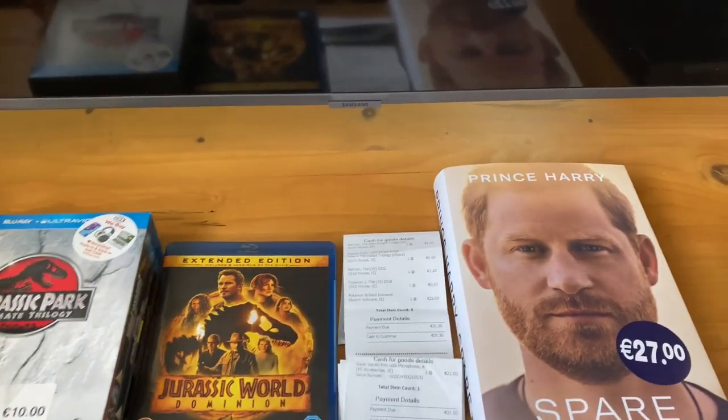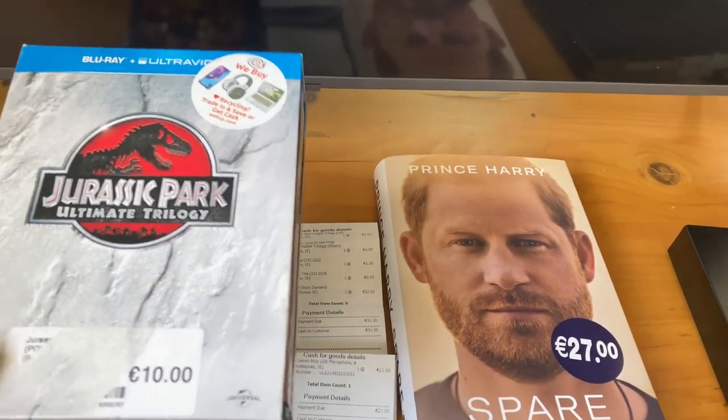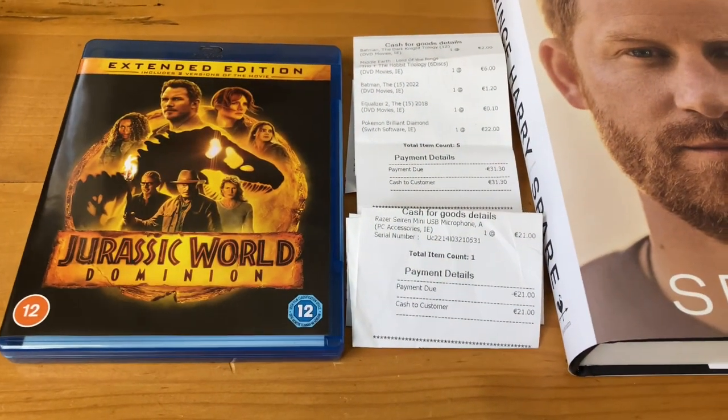I was just after watching the Jurassic Park trilogy on Blu-ray and it's quite good. I also have Jurassic World Dominion on Blu-ray — that's good as well.